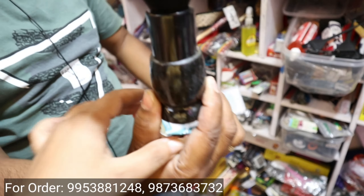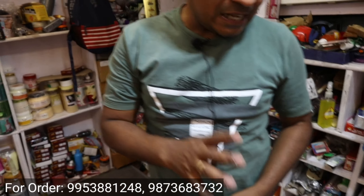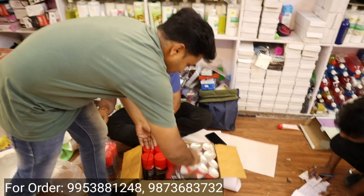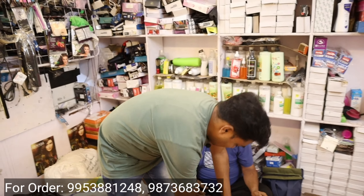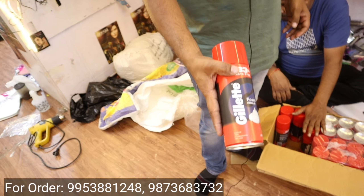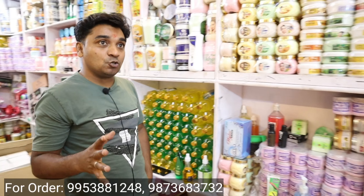You will get a trimmer with a 1-year warranty, and we will get a 70% discount on the Vega trimmer. Where you have a distributor and where you are selling, they will give you 20% discount, but here we will give 70% discount. You can see how much you save — the rates speak for themselves.